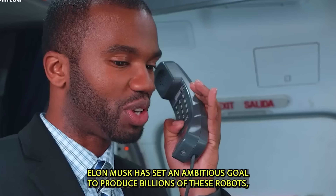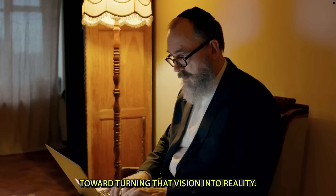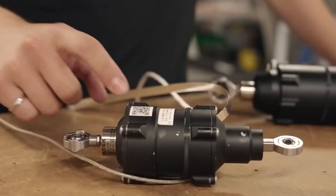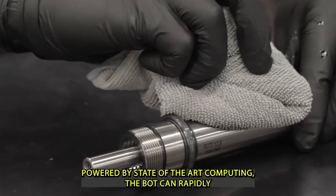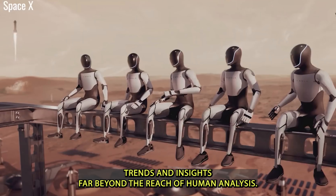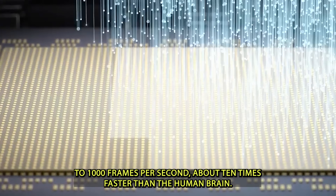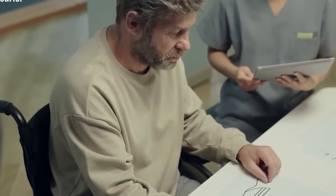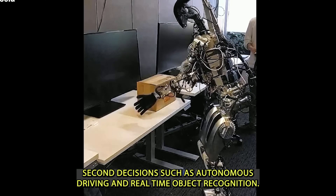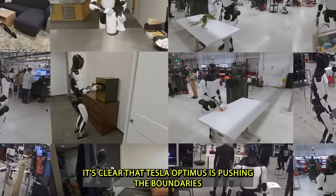Elon Musk has set an ambitious goal to produce billions of these robots, and Tesla is already making real progress toward that vision. Powered by state-of-the-art computing, Optimus can rapidly analyze massive amounts of data, uncovering patterns, trends, and insights far beyond human analysis. Reports suggest Optimus is capable of processing information at up to 1,000 frames per second — about 10 times faster than the human brain — making it highly effective in tasks that require split-second decisions such as autonomous driving and real-time object recognition.